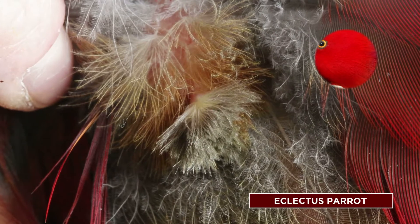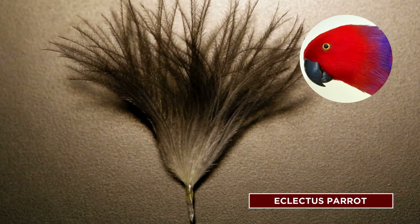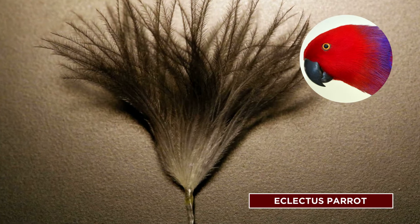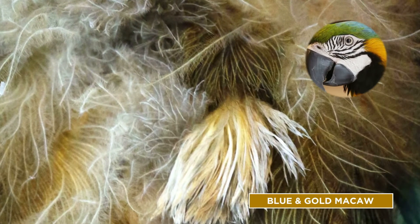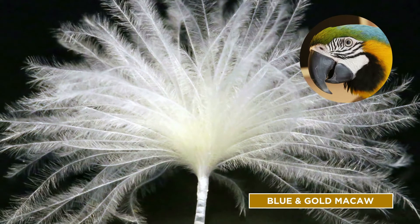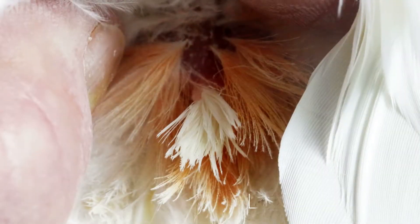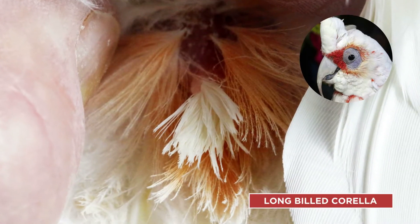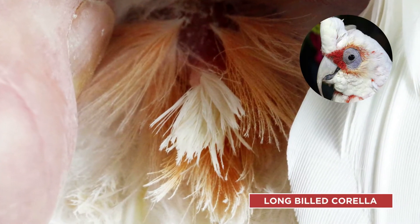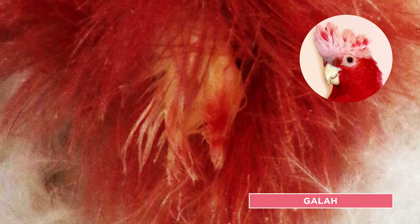After noticing the distinctive preen gland tuft feathers of the Eclectus parrot, we decided to examine those of other parrots. The purpose of our study was to list the tuft feather characteristics of a variety of parrot species in order to investigate a possible link between the colour and length of preen gland tuft feathers and level of feather maintenance contributed by the preen gland. If a link existed, then the feather maintenance requirements of each species could possibly be predicted.